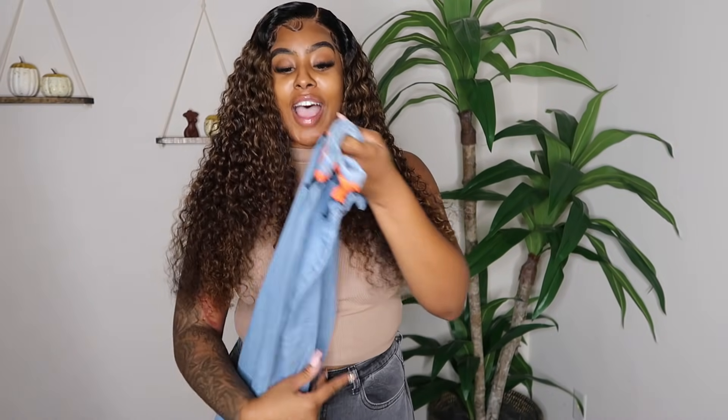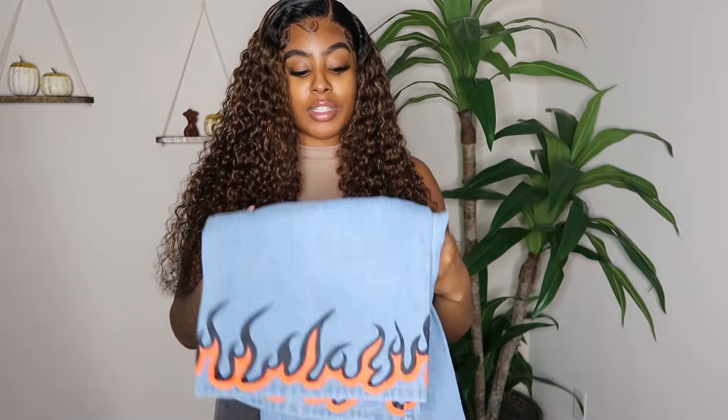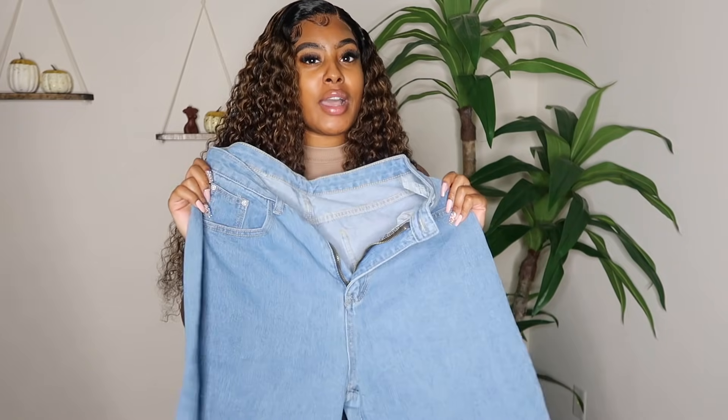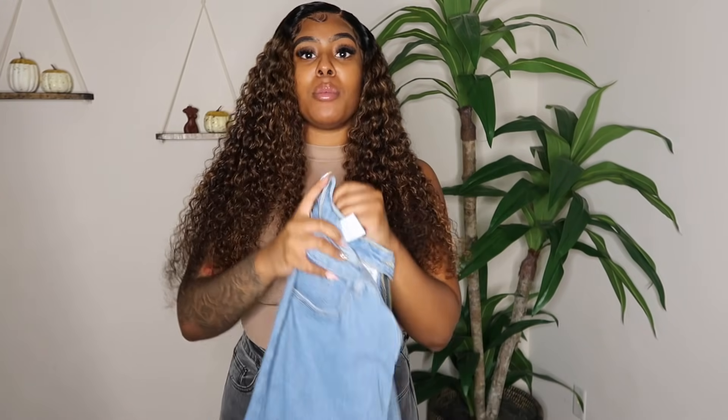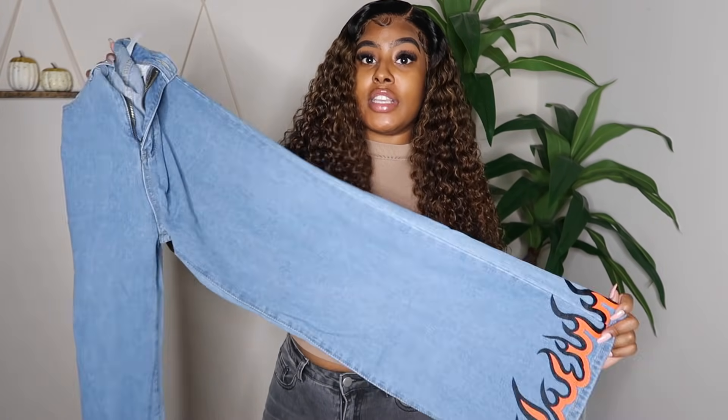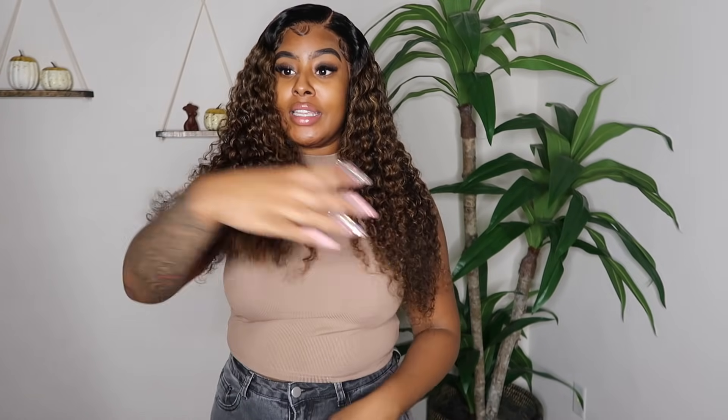For my last but not least item, these jeans are a size large and they have flame prints at the bottom. I really want to do a super cute look with these on Instagram — they are so fire. I'm not sure if they go up to an extra large but I'm going to check that out. If you wear a medium or large, these pants are so cute and would be perfect for a look. That completes my Jurllyshe haul — all outfits will be linked in the description. Thank you Jurllyshe for sponsoring this video, make sure you guys like, comment, subscribe, and I'll see you in the next one!